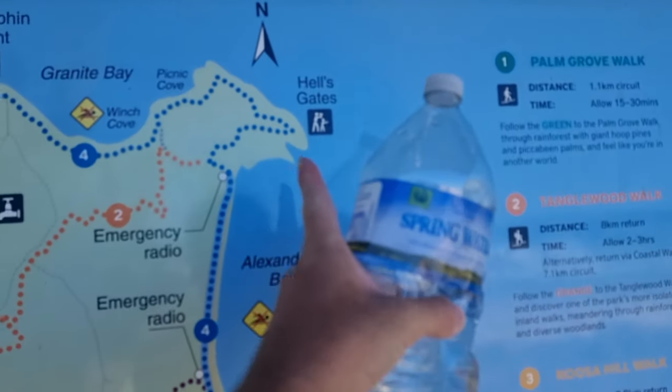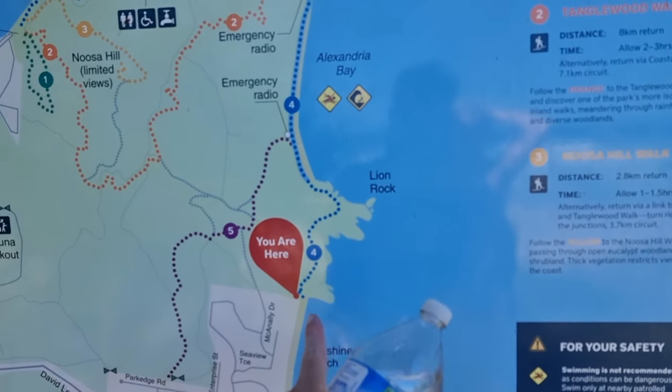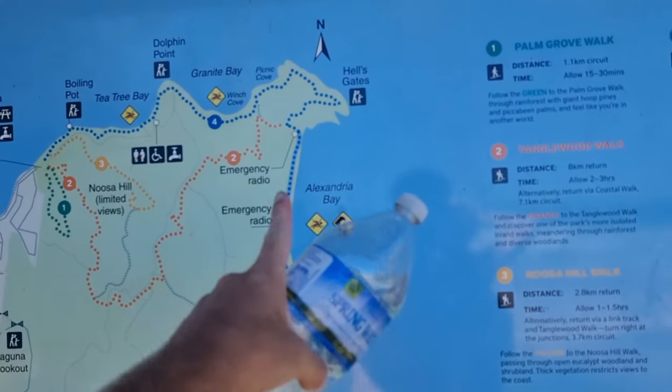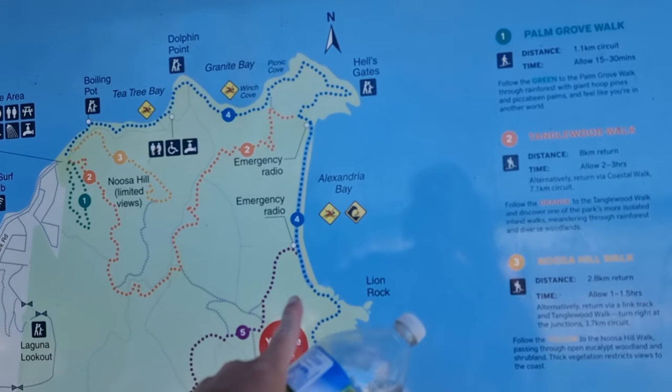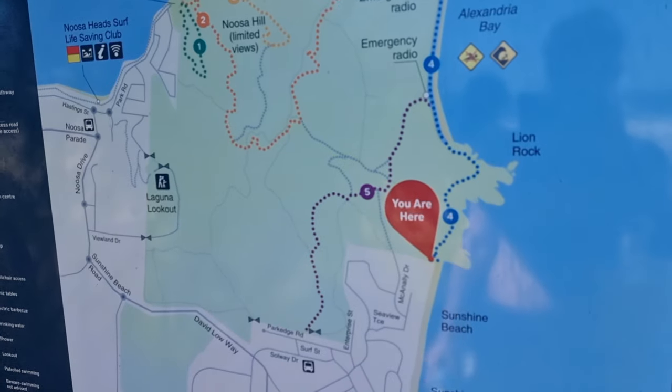On the other video we ended here, and now we've driven around. I'm going to start here and do these little remaining sections, because walking all the way back along the same path would be pointless.